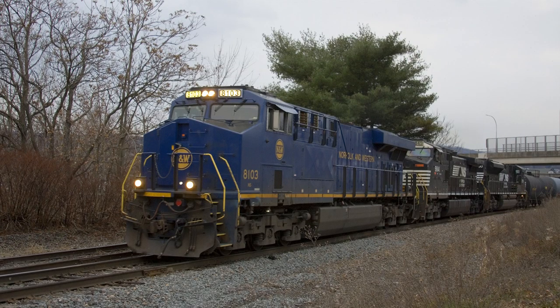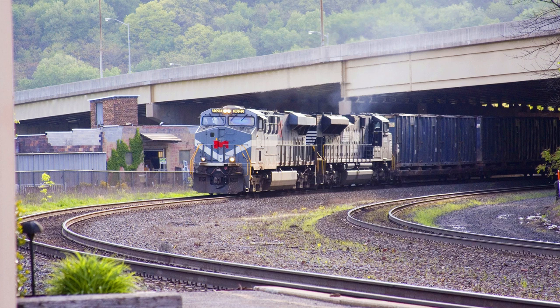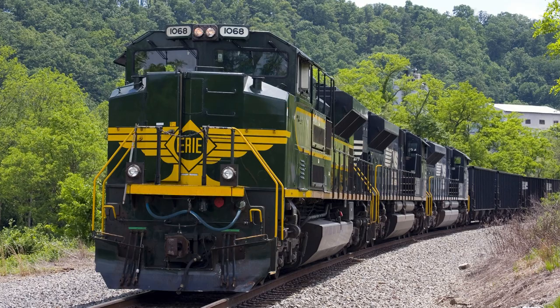EMD prime movers generally age better, in my opinion, and don't wear out as fast. Notice how many SD40-2s are around compared to C30-7s of the same era. The older FDLs were a lot like Alco's — if you didn't maintain them well, they'd go belly up.